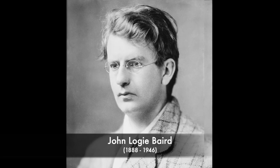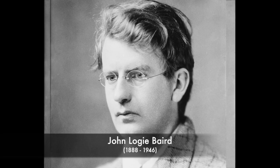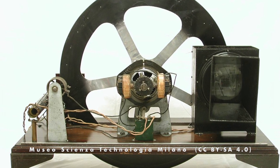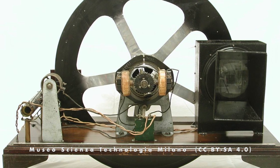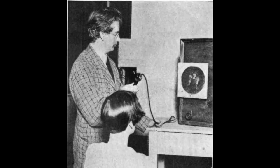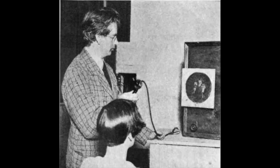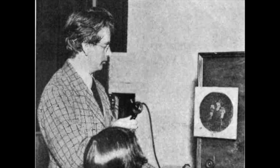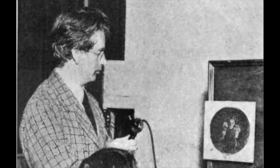John Logie Baird is widely known as the inventor of television. He moved to Swiss Cottage at the top of Box Hill in 1929 and lived there for three years. He built an electricity generation station in a shed in his garden so he could power his experiments, which included broadcasting television pictures to the Red Lion pub in Dorking High Street. He also demonstrated his Noctivisor system, which was designed to help ships see each other in fog and at night.